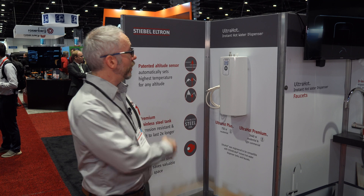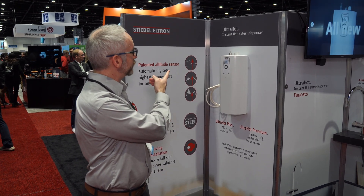Hey there, I'm James Gagnon, Western Regional Sales Manager for Stiebel Eltron USA, and I'm here at AHR 2024 in Chicago. I'm here to talk to you today about our brand new ultra-hot instant hot water dispenser.